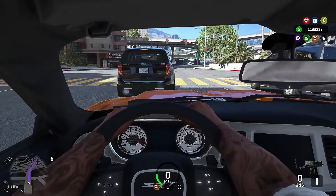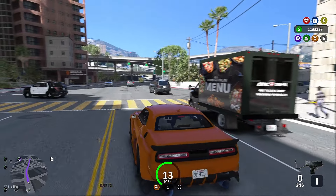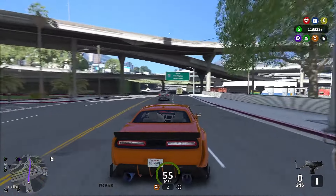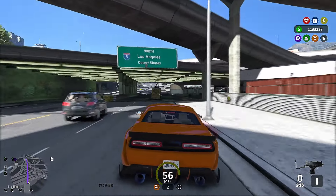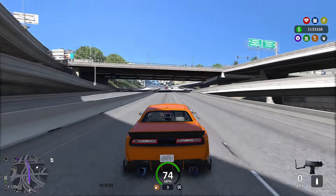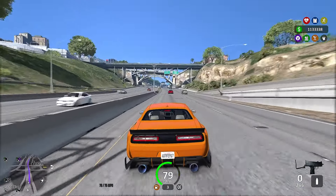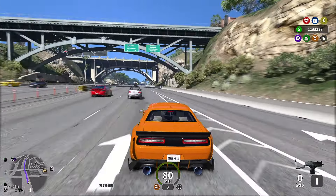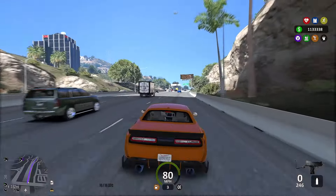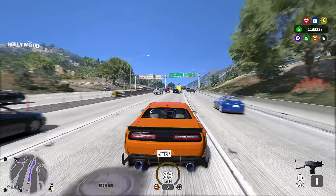This car right here I had to convert it — it was a FiveM car so I had to convert it into single player. I got a video on my other channel showing how to do that. My other channel is called Savage Life Gaming 2 — I'm gonna be doing tutorials on there. I got one on how to install LS Life and one for converting FiveM cars to single player, so go check that out.